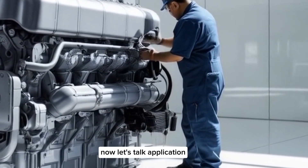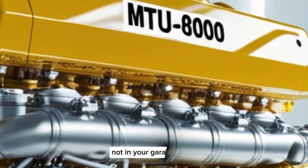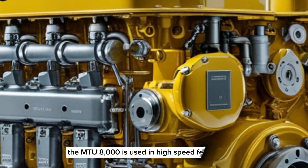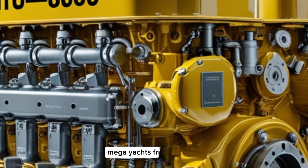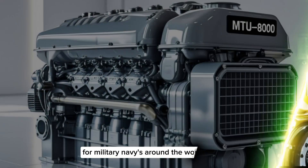Where do you actually find an engine like this? Not in your garage, and definitely not under the hood of a Peterbilt. The MTU8000 is used in high-speed ferries, megayachts, frigates, and even amphibious assault ships for military navies around the world.